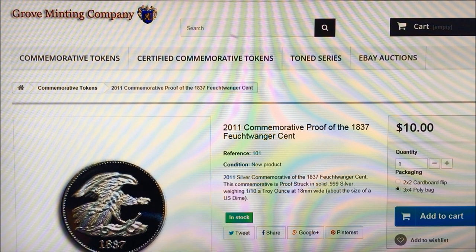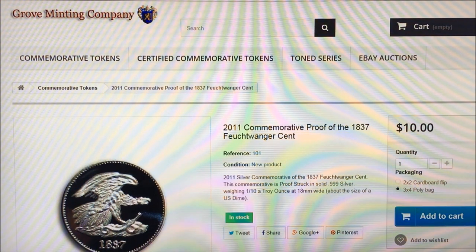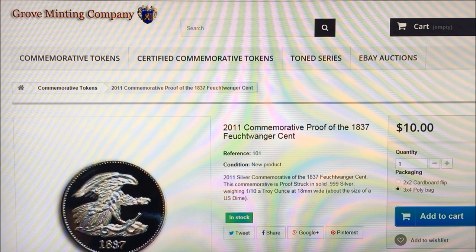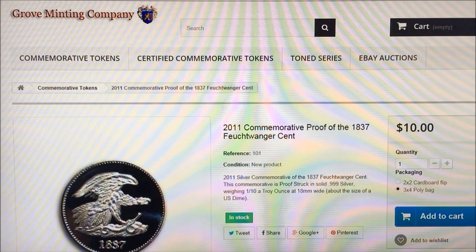The history behind the commemorative token: The Feuchtwanger is a coin circulated by Lewis Feuchtwanger during the 1830s and '40s in the US. He was born in Firth, Bavaria on January 11th, 1805, received a doctorate at the University of Jena, then moved to New York City. He was primarily a mineralogist, metallurgist and chemist, but also worked as a physician and was a member of a number of learned societies. He wrote four books on mineralogy and chemicals. In 1837, to alleviate the need for small change during what was called the hard times, Feuchtwanger created tokens made of Argentan, commonly known as German silver — the phrase was coined by Feuchtwanger — an alloy made of copper, nickel, zinc, tin and trace metals.